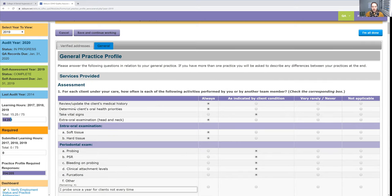The first one is to review and update the client's medical history. You should always be doing this, because if you're not updating it, you're probably missing something, and that's very important. To determine clients' oral health priorities — that's very important too, and it's something we're probably always doing anyway.